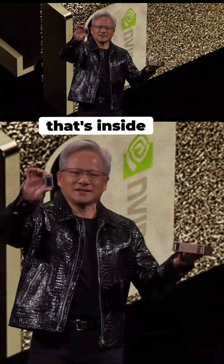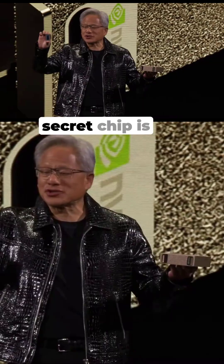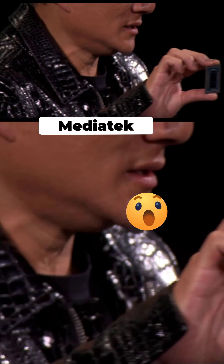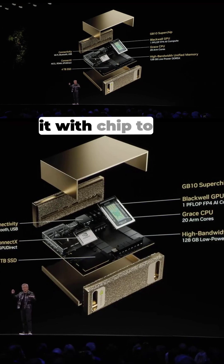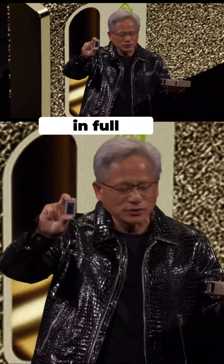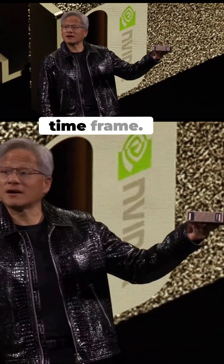And this is the chip that's inside. It is in production. This top secret chip is built for NVIDIA in collaboration with MediaTek, and connected with chip-to-chip NVLink to the Blackwell GPU. This little thing here is in full production. We're expecting this computer to be available around the May timeframe.